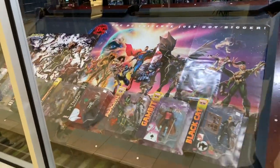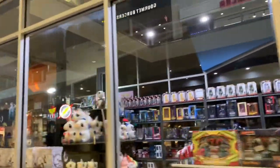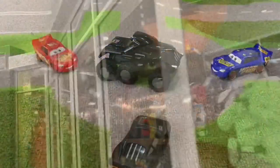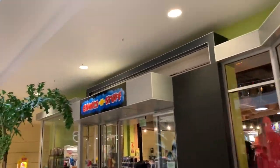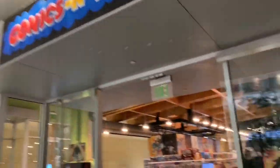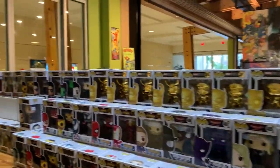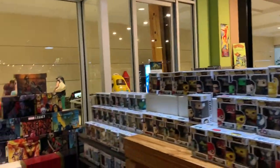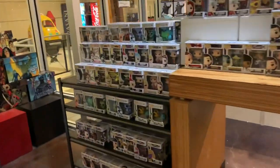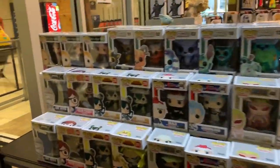All these Funko Pops here — what is this, some comic book stuff? It's the big store, let's go check it out. Look at all these Funko Pops, they have a whole bunch of metallic gold superhero stuff. This is probably the best selection of Funkos I've seen — yeah, this is a lot.